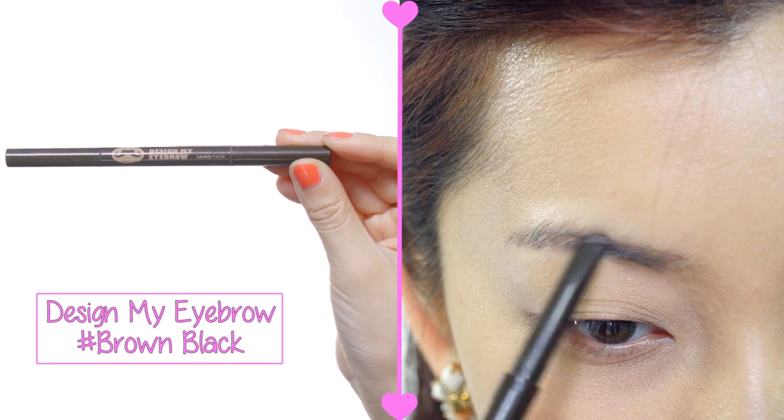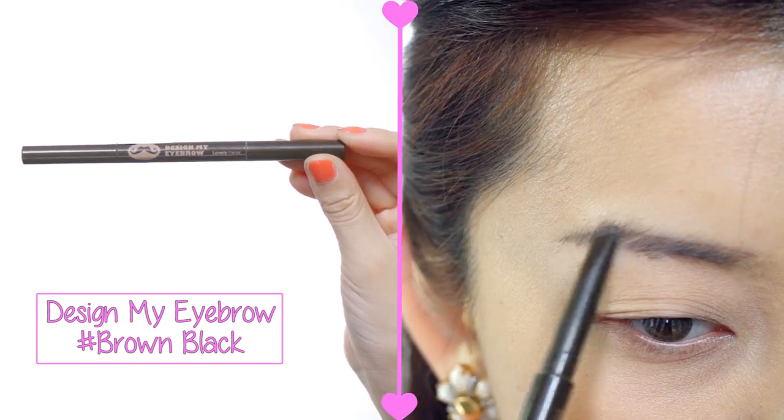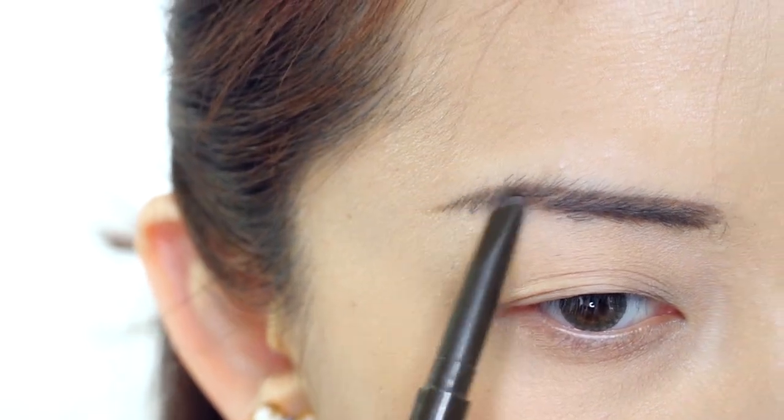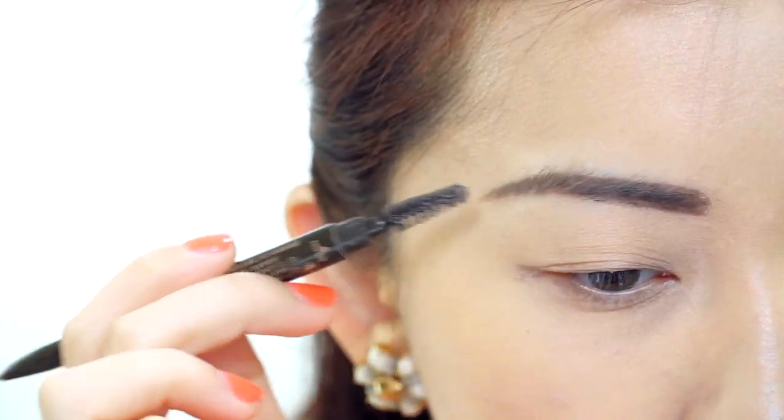Now onto the eyebrows — I want to keep it nice and simple. Not too thick, not too thin, not too straight, not too curvy. Just give your natural eyebrows some definition and of course don't forget to blend.